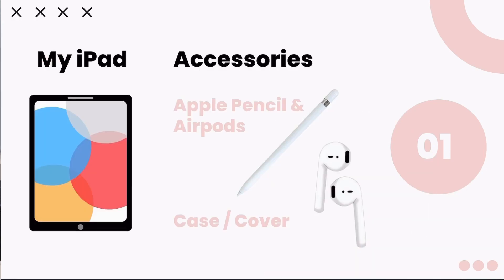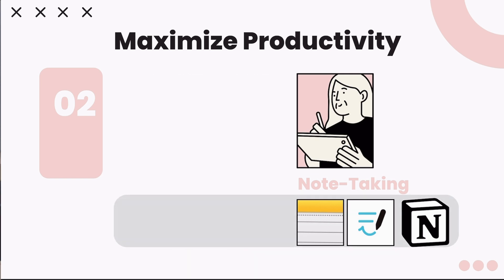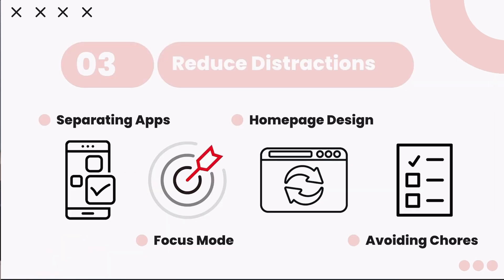The video will be divided into three main parts. First, I'll introduce you to my iPad and some useful accessories. Then I'll dive into various methods for improving productivity, including some fantastic apps I've discovered. Finally, I'll share effective strategies for reducing distractions while using your iPad, so you can stay focused and make the most out of your study or work sessions.